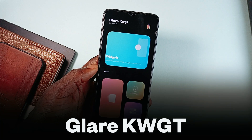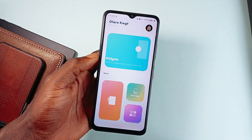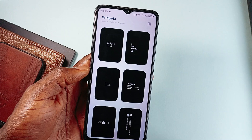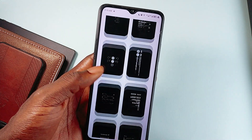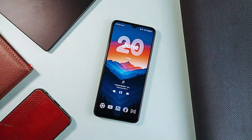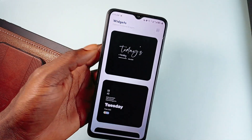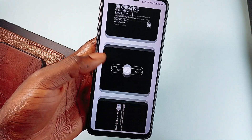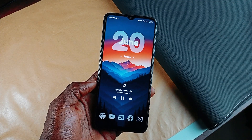And then we have Glare KWGT. These are simple, not complicated at all — and if you are into a sharp, minimal home screen vibe but still want it to feel fresh and modern, Glare KWGT is a solid pack. It brings together cryonic, minimal, and material design. The widgets have a soft feel and each one is built to look good right away, whether you are going for a super clean layout or want that subtle material color vibe running through your setup. The app design also looks amazing.